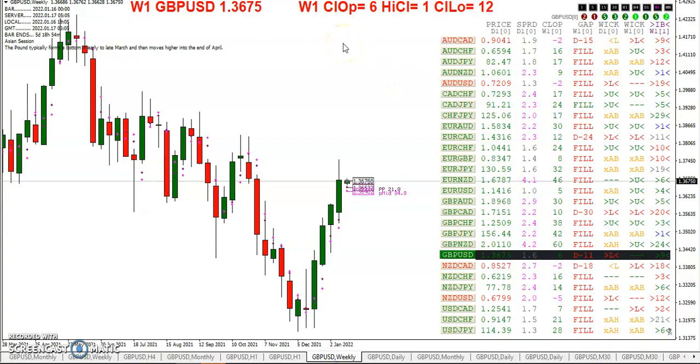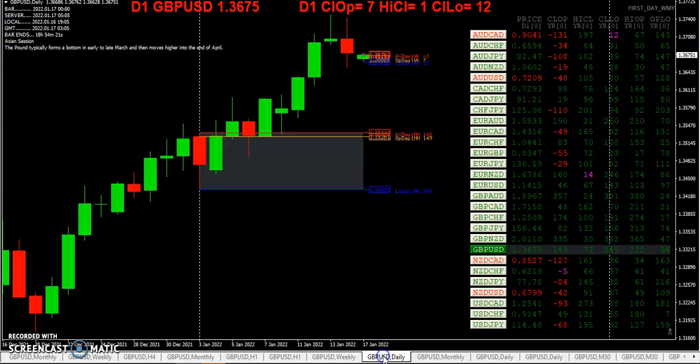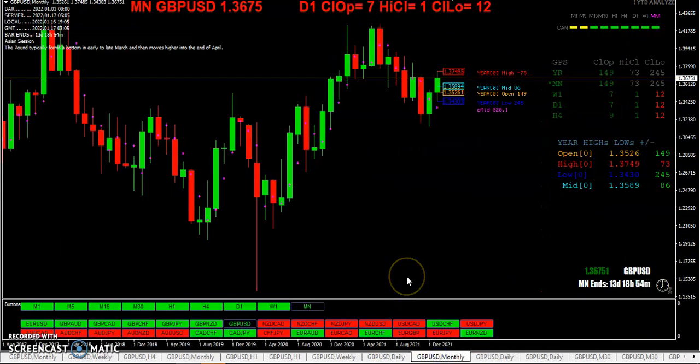Looking at the weekly chart, we have some gaps that have not filled — the pound being one of them. The pound gapped down but it looks like it's about to fill the gap going to the upside. We're putting in the opening range for the week — we're 142 pips above the high of the opening range for the month, and for the year we are 149 pips above the yearly open.